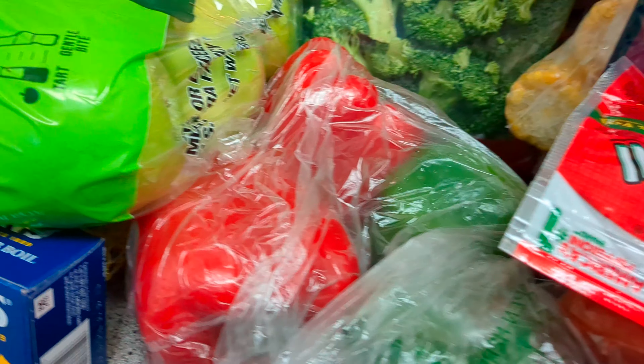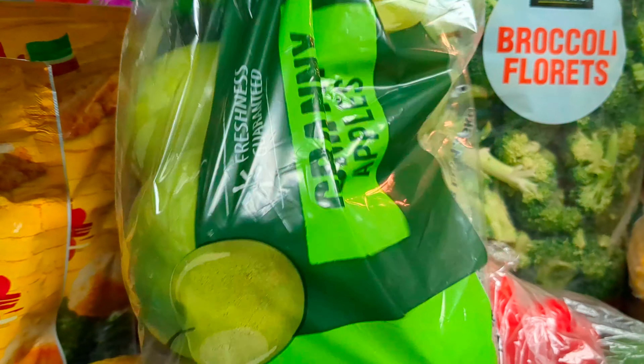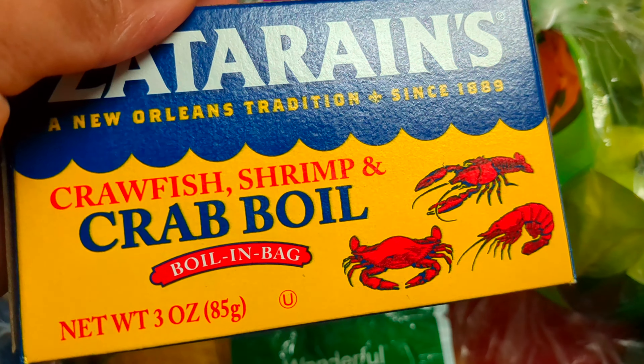I got two Red Bell Peppers and two Green Bell Peppers. A pack of Granny Smith Apples — these are really the only type of green apples that I get. I got some Zatarain Crab Boil.